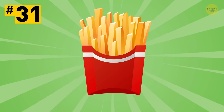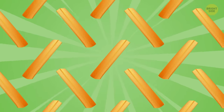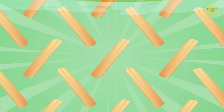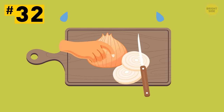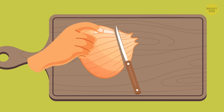Tip 31: Love crispy fries? To make them even crispier, slice the potato and soak it in cold water for an hour to get rid of the starch. Then dry it properly with paper towels and start cooking. Tip 32: Crying again while chopping an onion? No more of that! Just cut off the root before you slice it.